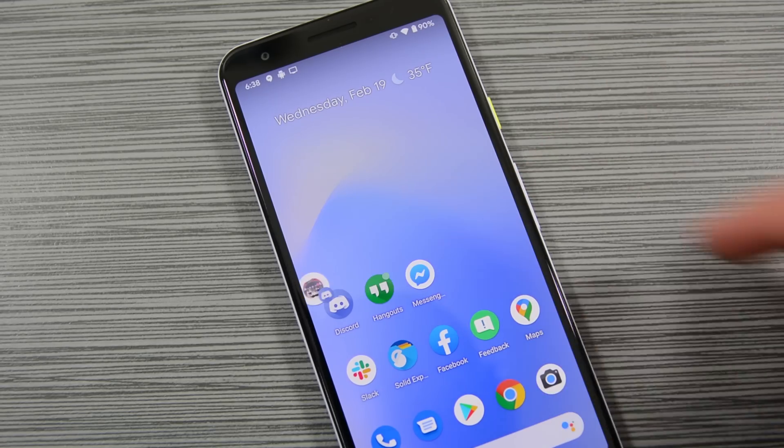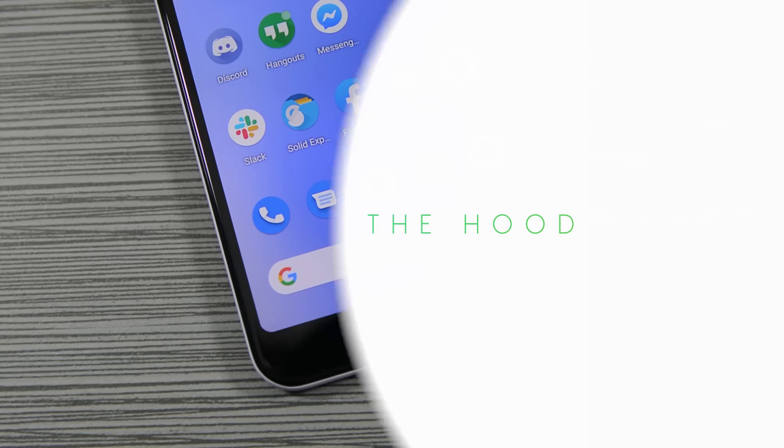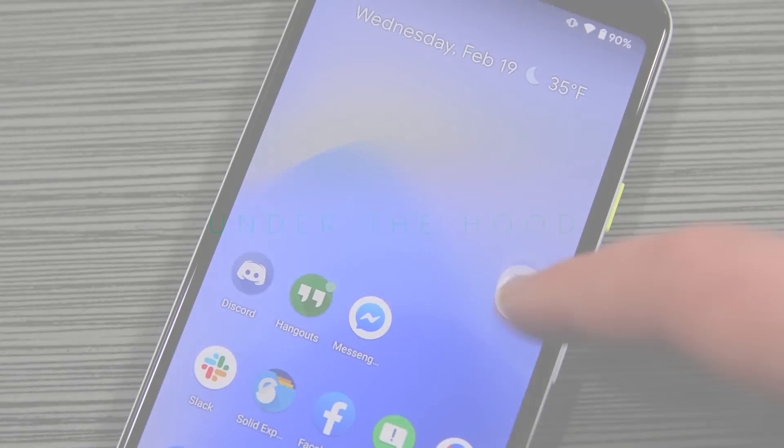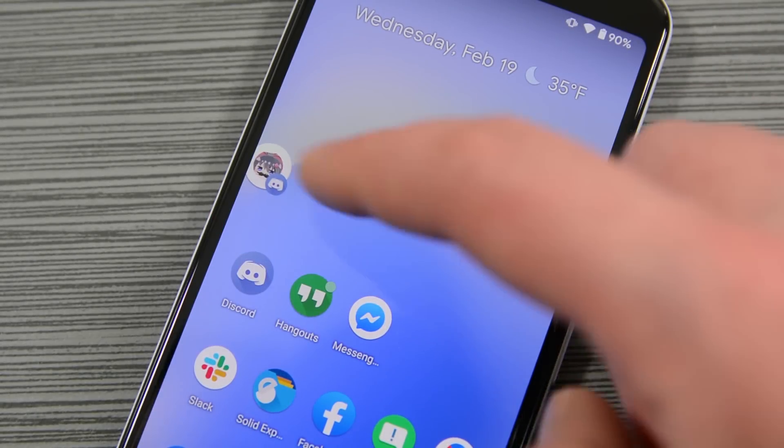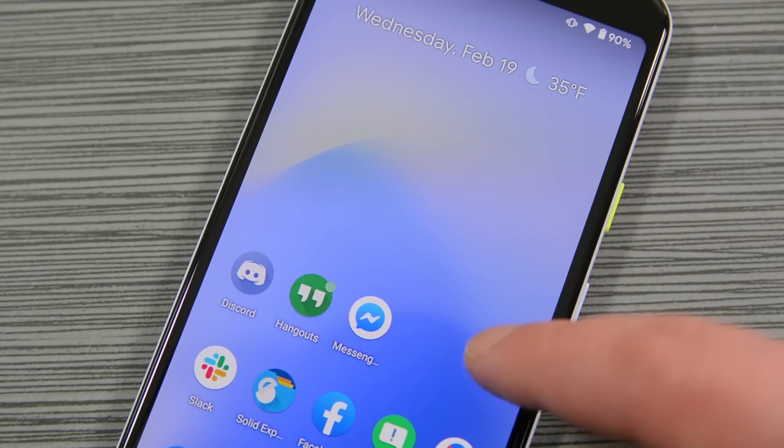And that's about it for features right now, but we'll update you if we find any more in the coming days and weeks over at the website. A good deal of the changes in Android 11 take place under the hood where I can't film it, so enjoy some nice B-roll while I read off some of these new features.